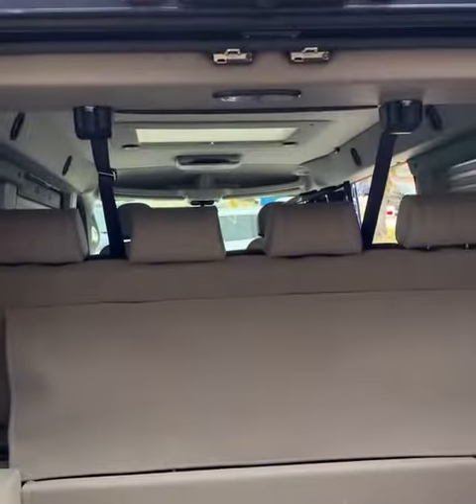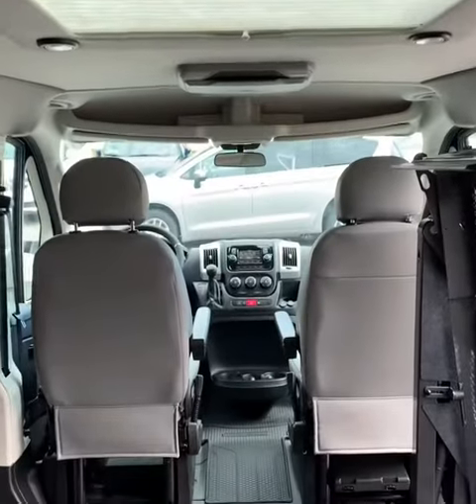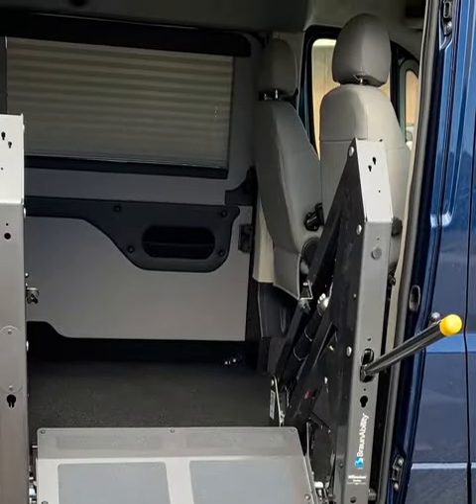Special thanks to Mobility Works here in Charleston for allowing us to come in and check out these different vans and for working with us. We've enjoyed working with them as we bought our previous van from them as well. We'd certainly love to get one of these larger vans for Brayden one day, but we'll see how that goes. I hope this video helps you if you're in the market for a larger van, and if you have any questions, let us know. And as always, thanks for watching.